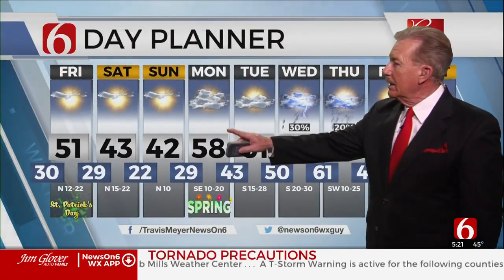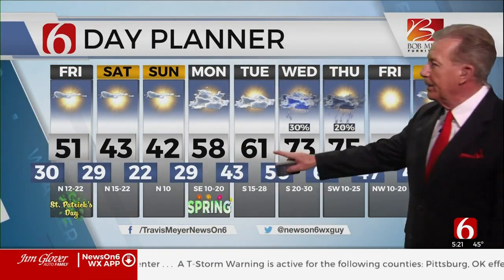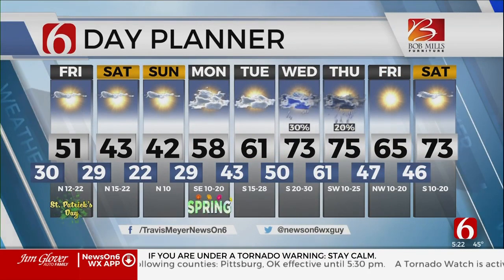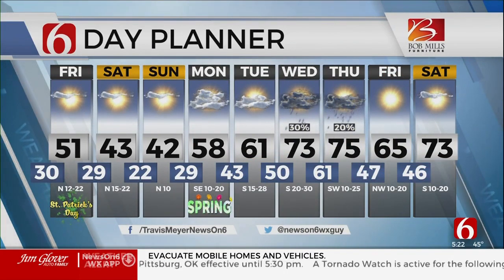Any breeze is a cold breeze. And then as we look at the forecast, the weekend is cold, but spring at least looks a little bit better. We do get better with temperatures in the 70s Wednesday and Thursday, with slight chances of storms at that time. That was a look at your 9-day planner. We'll be right back.